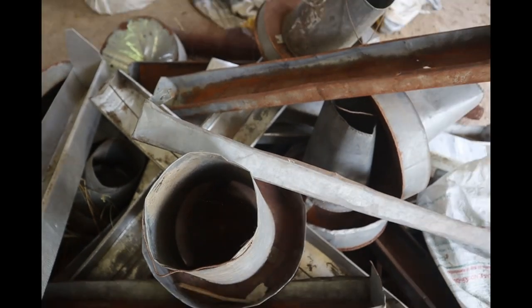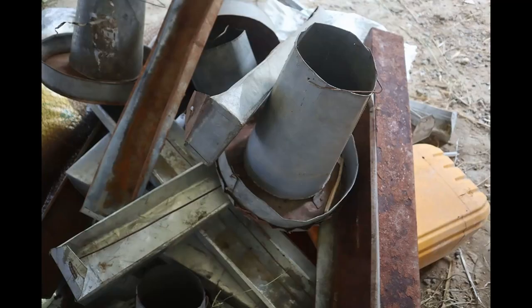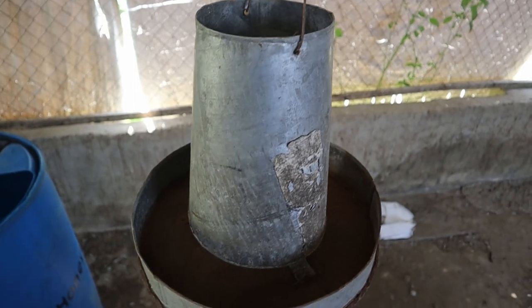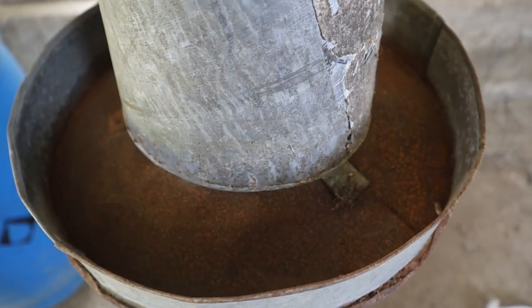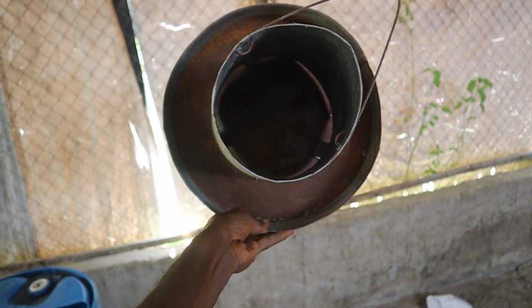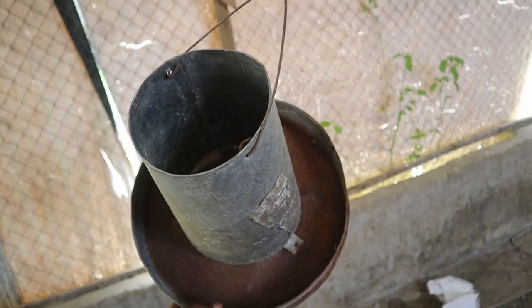The last reason why you should avoid wooden feeders is very simple: they are very difficult to wash, causing a build-up of disease-causing organisms for your birds. Even when you succeed in washing wooden feeders, it takes a longer time — usually days if not weeks — for them to get fully dried.